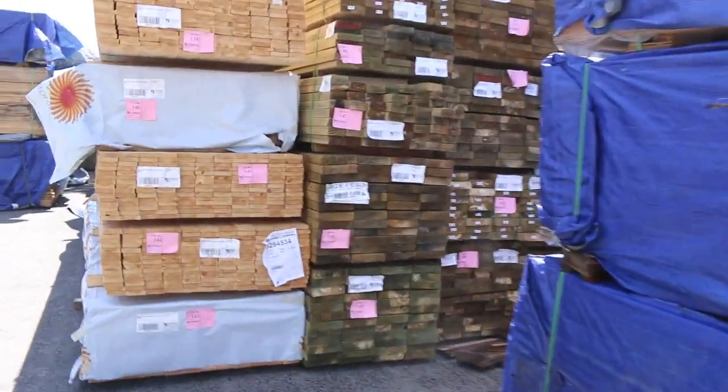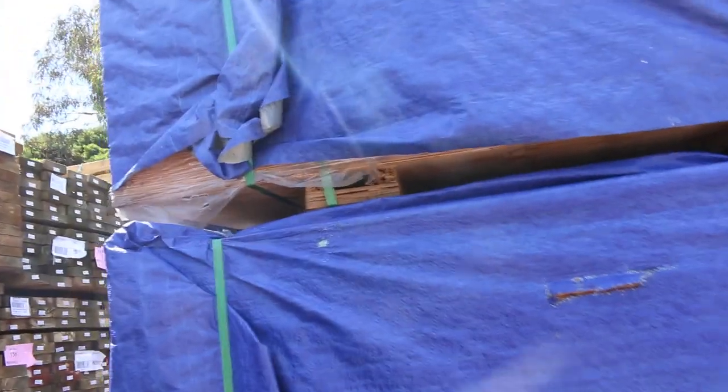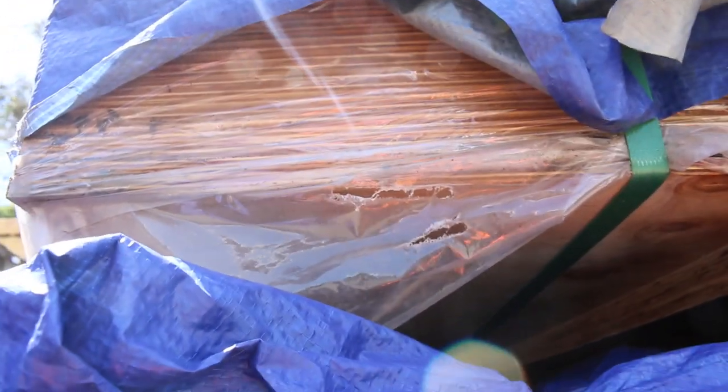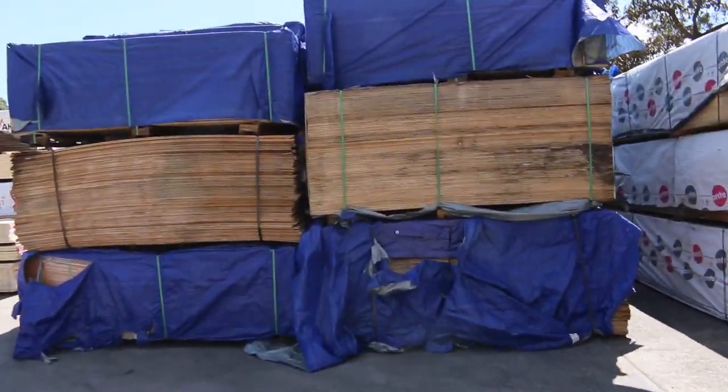We've got about two semi-loads of plywood to clear tomorrow — all unreserved, it'll go to the highest bidder. There's 9mm, 12mm and 15mm. If you've been waiting for some ply, tomorrow is your day. There's a heap of stock here — absolutely mountains of plywood.